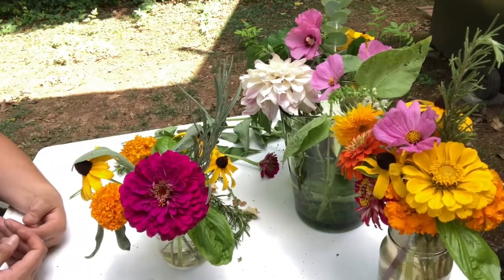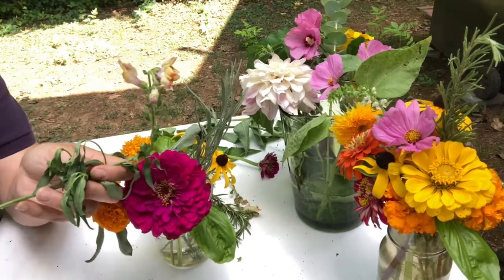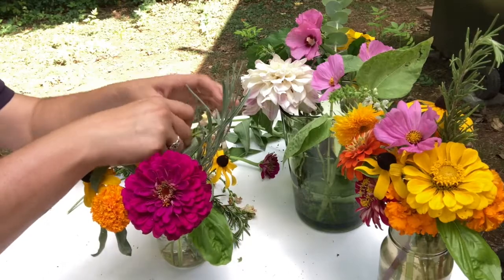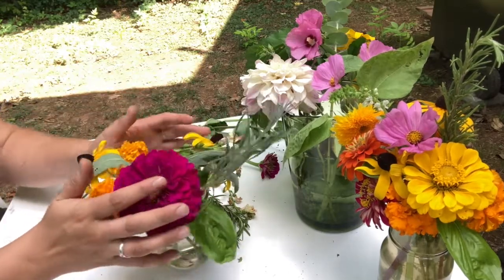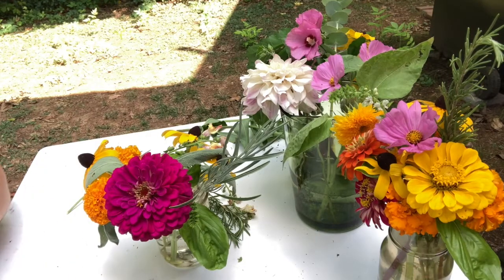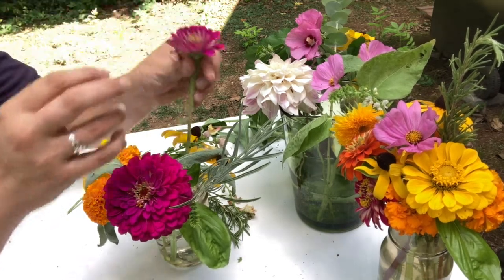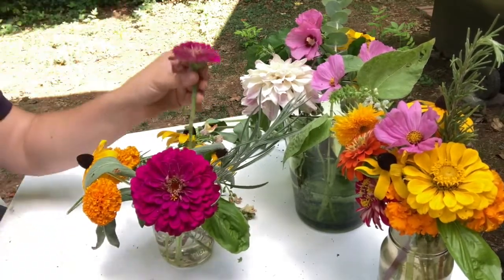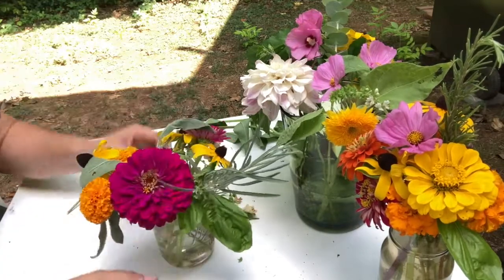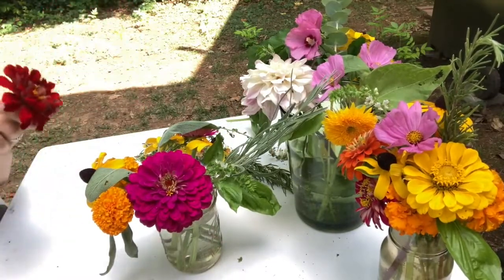Next I'm going to include a snapdragon — snapdragons symbolize graciousness, so if you want to include that message, they're a nice one. Then I've got a handful more zinnias to include because endurance is always good. I also want to specify the difference between a bouquet and an arrangement: an arrangement comes in a container like a vase or vessel, while a bouquet is a standalone one you hold — like wedding bouquets.